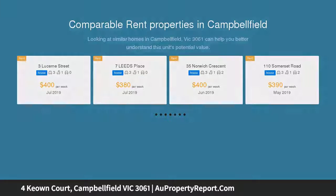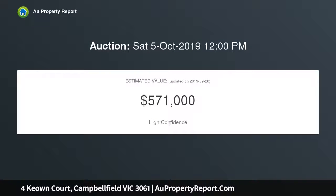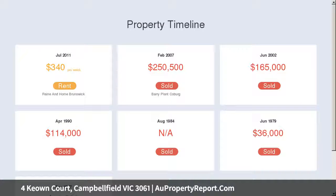Flooded in natural light with gleaming hardwood floors, this impressive home features extensive open-plan living and dining featuring custom cabinetry, serviced by a sleek soft-close island kitchen featuring a range and dishwasher.